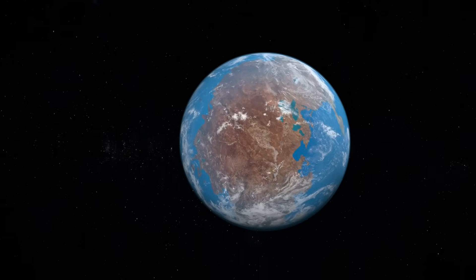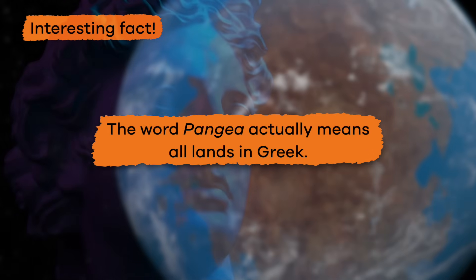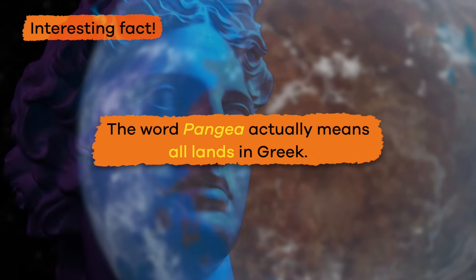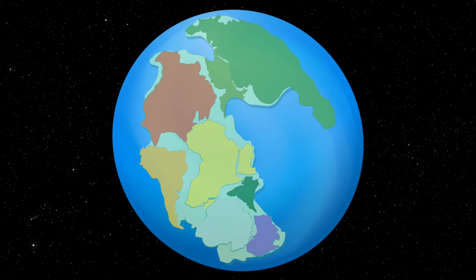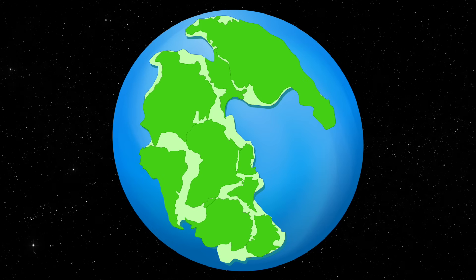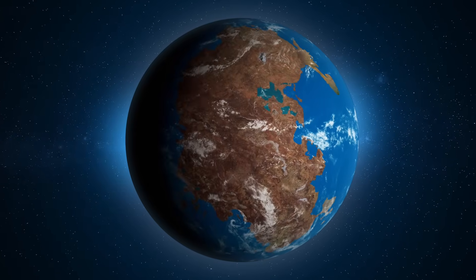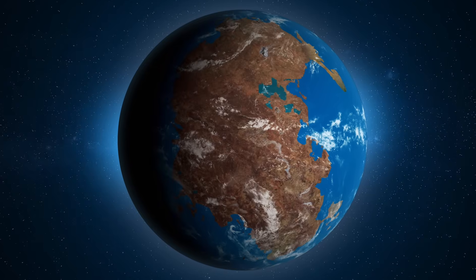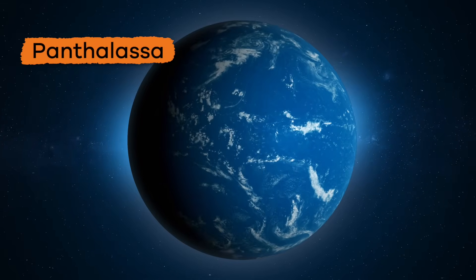Which brings us back to Pangea. Here's an interesting fact: the word Pangea actually means 'all lands' in Greek. Imagine the Earth as one big puzzle, with all the pieces fitting perfectly together to form one giant landmass. This is what Pangea looked like. The Earth was very different back then — the continents were in different places, and there was only one big ocean called Panthalassa.